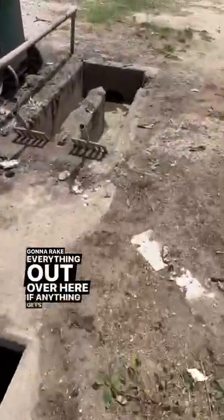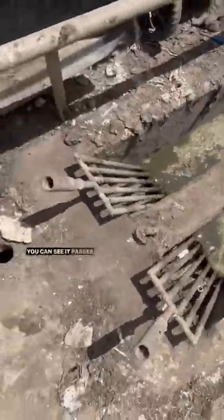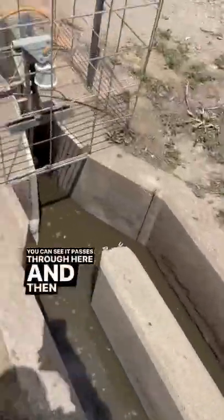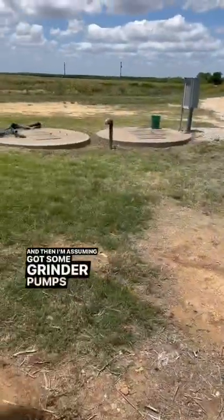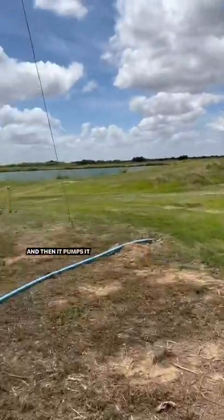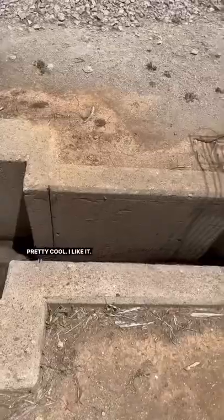We're gonna rake everything out over here if anything gets stuck. You can see it passes through here and then it goes out to these pipes. And then I'm assuming there are some grinder pumps right there, and then it pumps it to these lagoons — pretty cool, I like it.